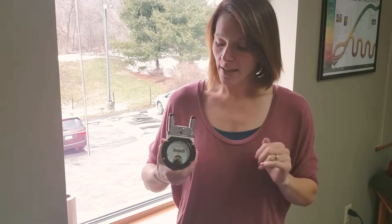Hi guys, Dr. Amanda Jordan with Family Chiropractic. Today I wanted to share one of the ways that we are unique and different, even compared to most other chiropractors, and that is with what's called a nervous scope.